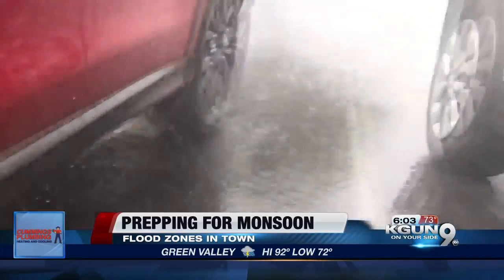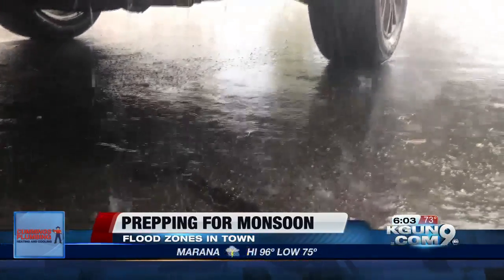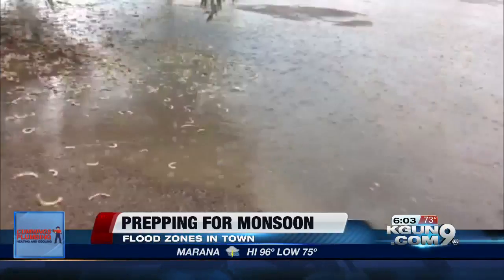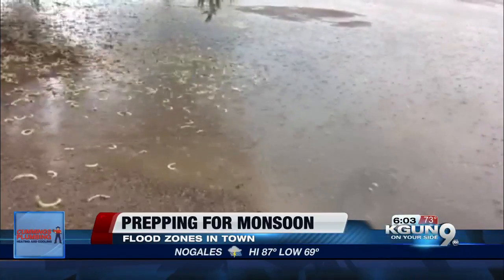Now, FEMA comes in every few years and designates what areas belong to what flood zones here in Tucson. We might not see that heavy, consistent rainfall, but during monsoon, if you live in one of these flood zones and see that heavy downpour, even that small amount of water can actually damage your home.